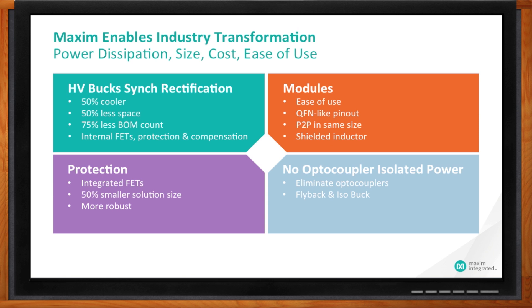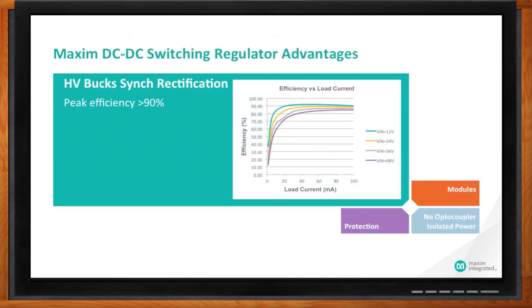A lot of vendors have DC power products. How is Maxim different? One of the key areas we strive to differentiate is power conversion efficiency. This is normally a function of load current and input voltage. If you have a higher input voltage and are using a lower percentage of the rated load current, this can have a detrimental impact on power efficiency. Maxim's HV Buck portfolio is unique in that for a broad range of load currents and different levels of VIN, the power conversion efficiency is either within the 90% range or close to it.